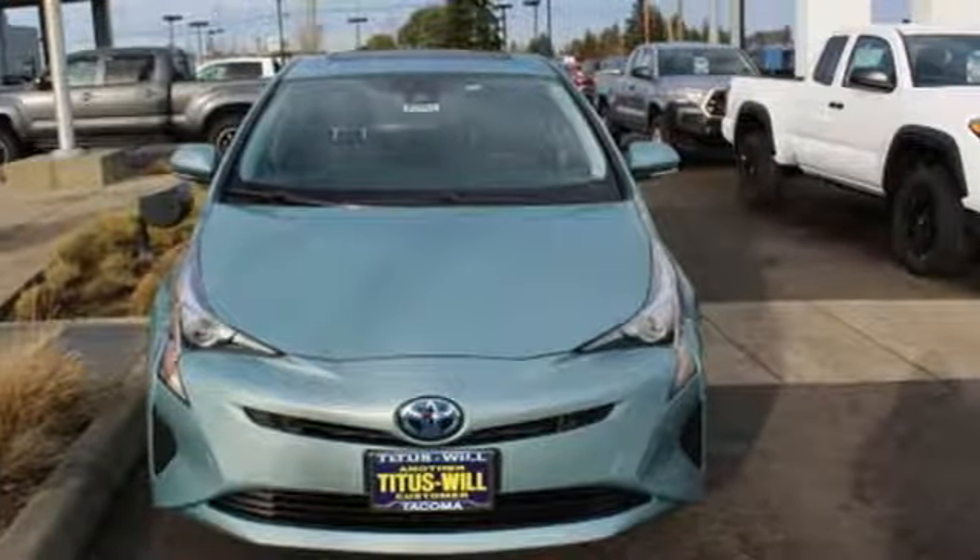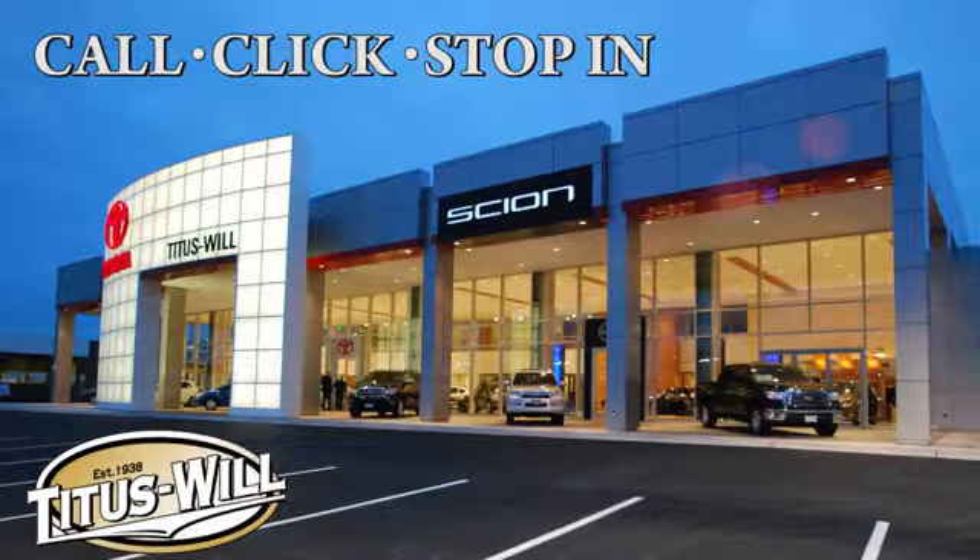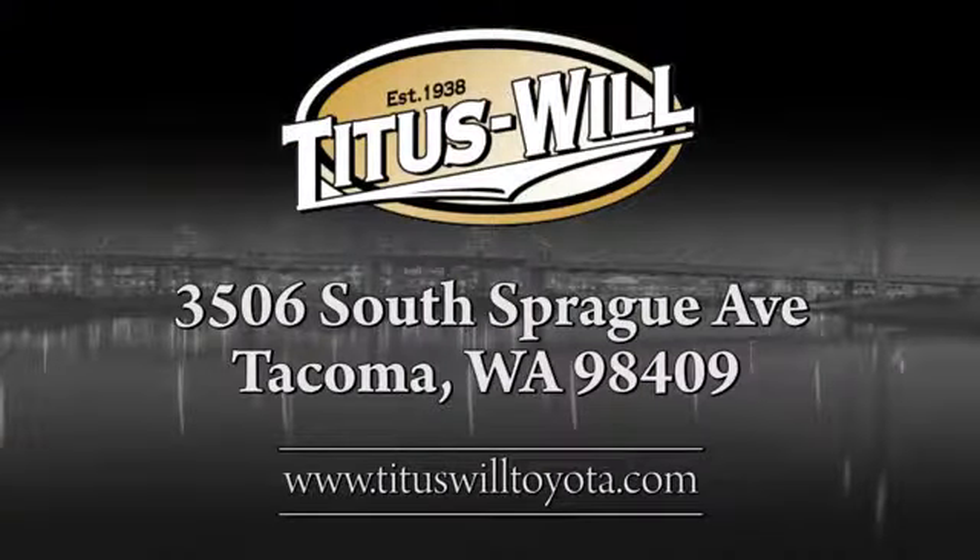See it for yourself when you take it for a test drive. Call, click, or stop into Titus Will Toyota. We're conveniently located at 3506 South Sprague Avenue in Tacoma, Washington.